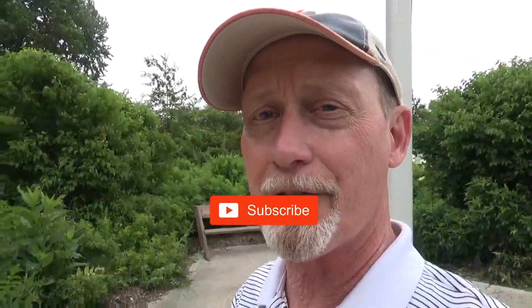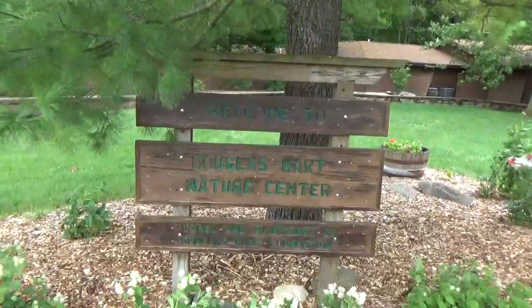We're at the Douglas Hart Nature Center today in Mattoon, Illinois, and we've never been here before. The only way we found out about it was they came to our local library in Effingham, Illinois and gave a nature presentation. It was really cool. We brought our grandson and he got to pet a fox snake, so we had to come up here and check it out. Here we are.